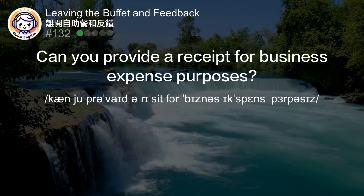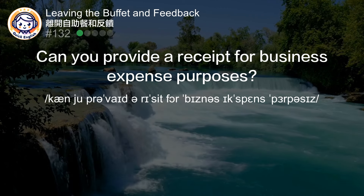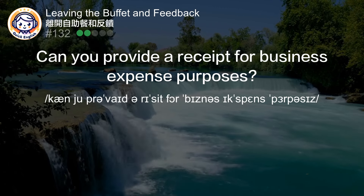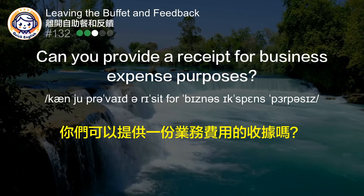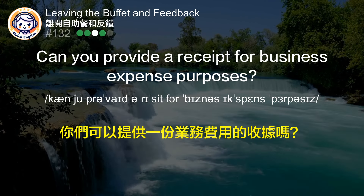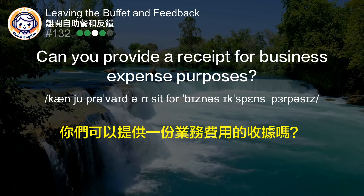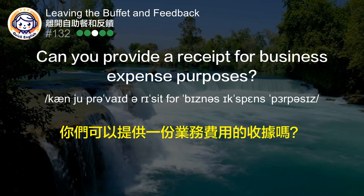Can you provide a receipt for business expense purposes? 你们可以提供一份业务费用的收据吗？